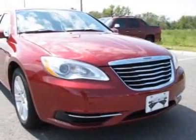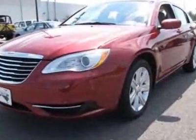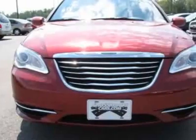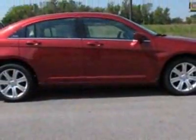Take a look at this new 2012 Chrysler 200. For your protection, this vehicle has a full factory warranty. This vehicle gets an estimated 20 miles per gallon in the city and an estimated 31 on the highway.